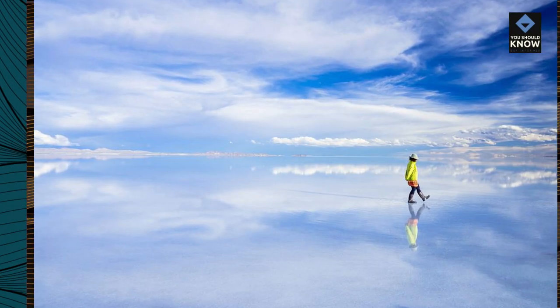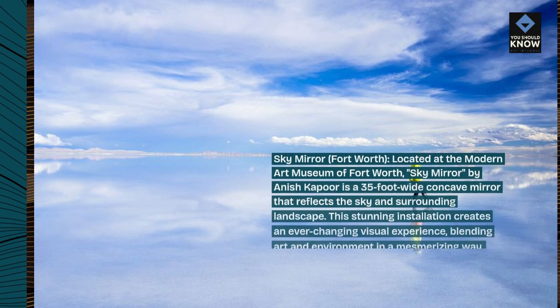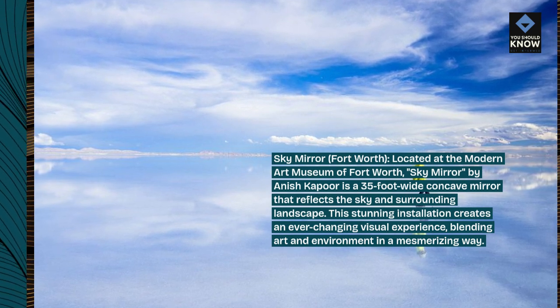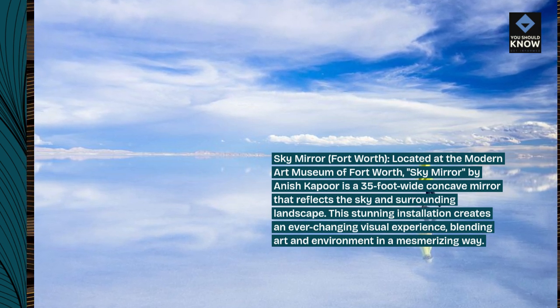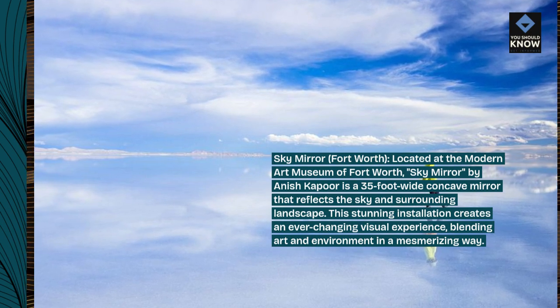Sky Mirror, Fort Worth. Located at the Modern Art Museum of Fort Worth, Sky Mirror by Anish Kapoor is a 35-foot-wide concave mirror that reflects the sky and surrounding landscape. This stunning installation creates an ever-changing visual experience, blending art and environment in a mesmerizing way.